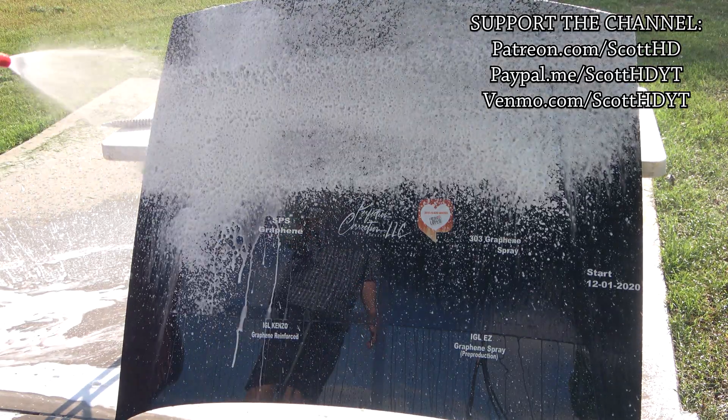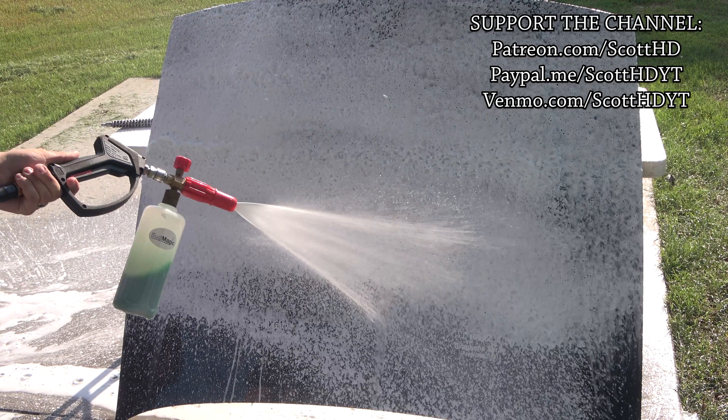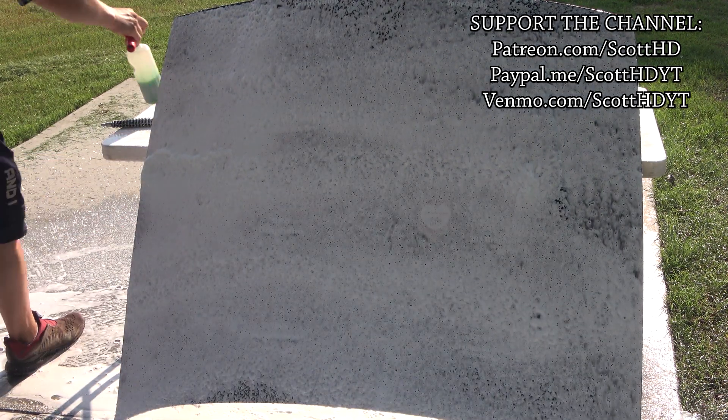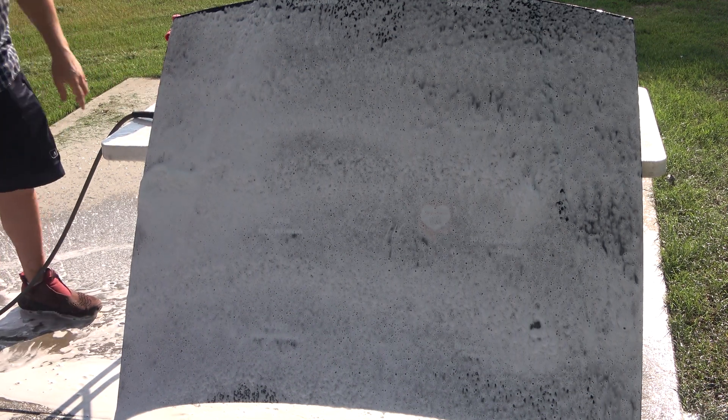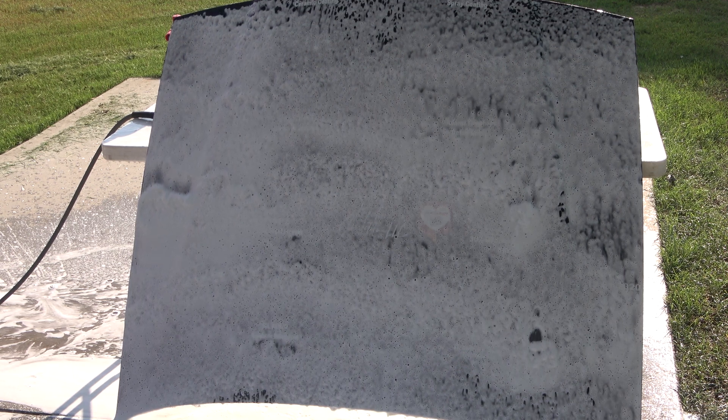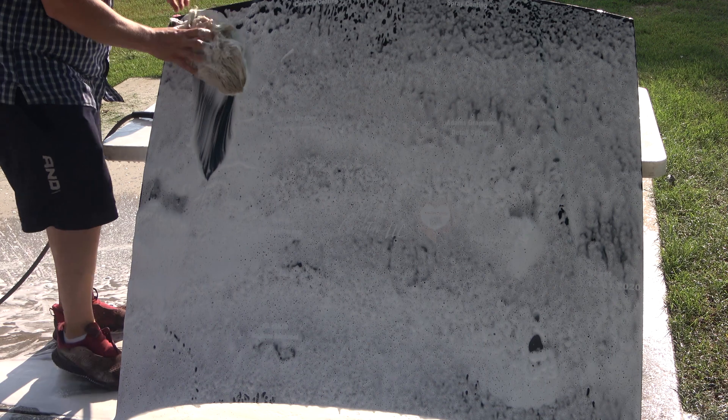If you'd like to support the channel, the information is on your screen. If you're new and not familiar with these tests, I've been doing tests like these for the last six years. This hood sits outside of our shop 24 hours a day, seven days a week, exposed to the elements. We wash and inspect it on a weekly basis for the first month and then monthly after that until the last one fails.